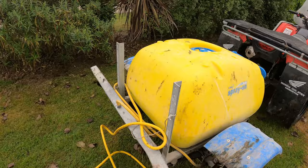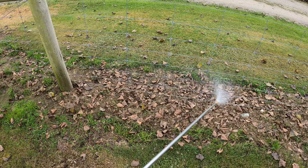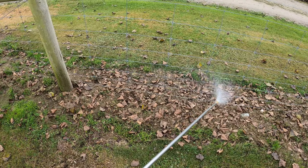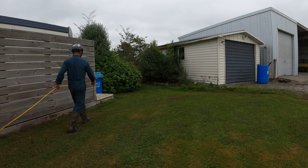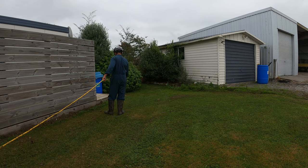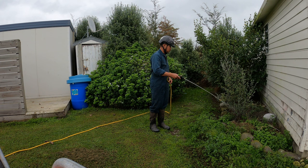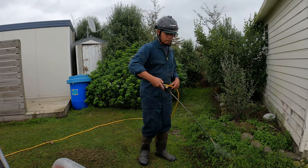Next job is mag-i-spray tayo. Si Vince nag-lunch na kaya tayo naman na mag-take over sa sprayer - sprayan na natin itong mga hindi naabot ng mower para mas maging tidy yung farm natin. Maganda kasi yung tidy yung farm - walang masyadong ligaw na damo - quick na spray lang sa mga hindi naabot ng mower.